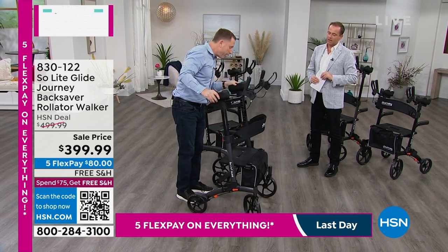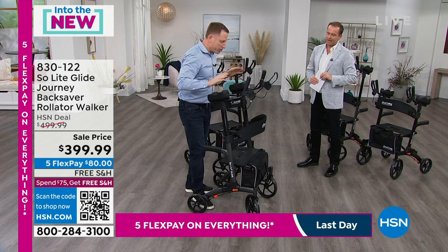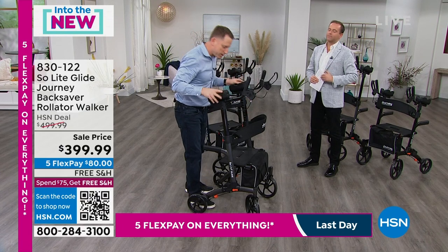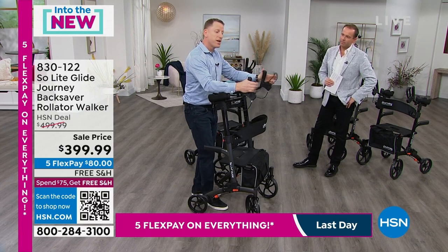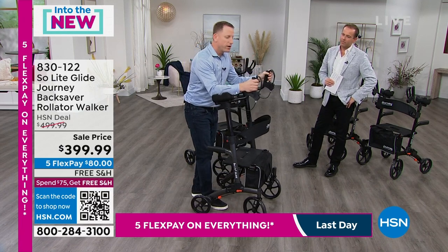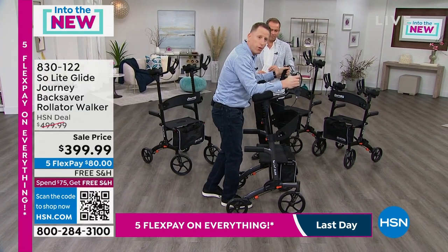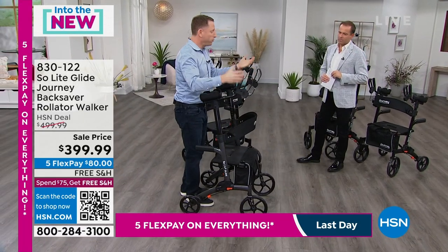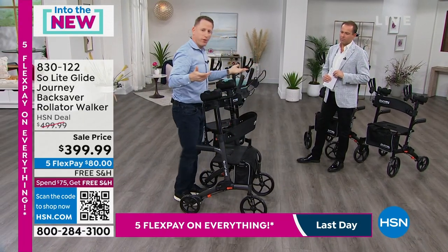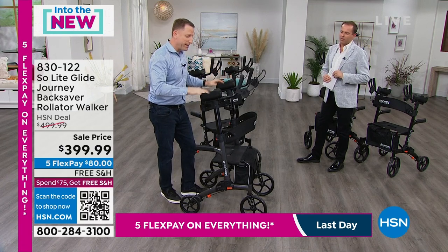This is a multi-terrain product. The 10-inch wheels in the front are flat-free — they're solid tires with no maintenance. You can use them on gravel, on grass, you can go up inclines. While going down a hill, you have brakes that can slow you down, give you some friction and control while you're walking. Then when you get to a flat surface and want to stop, you just push them forward and now you have a product that can support you while you sit.